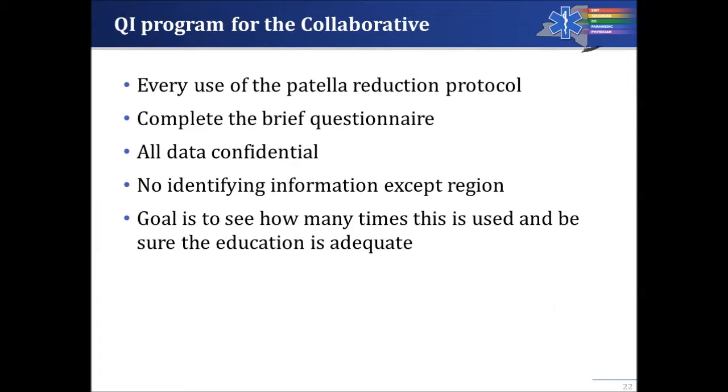No one has ever really done a statewide protocol for patellar reduction before. Across the collaborative — all of New York State north of the city — we have the potential to collect a large number of these reductions. This will give us an opportunity to learn how EMTs, advanced EMTs, critical care techs, and paramedics are performing with this new skill. We want to know how many times the protocol is being used and whether the education received has been adequate.